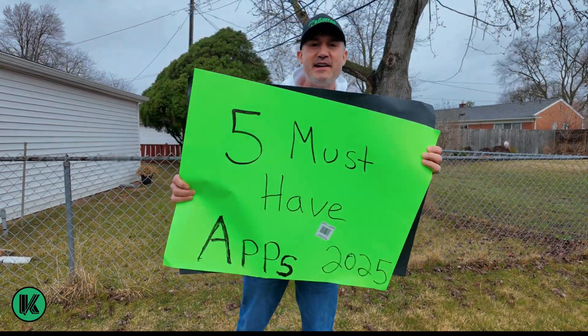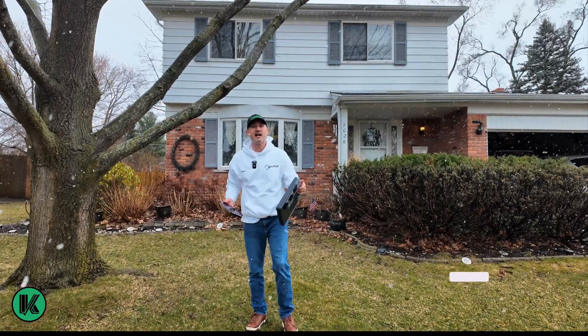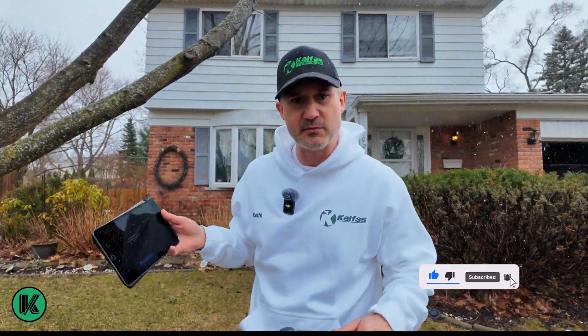If you have a landscaping business, here's the five must-have apps of 2025. Quick disclaimer — I am an affiliate for some of these apps that I'll be talking about. I'll put all the information below.